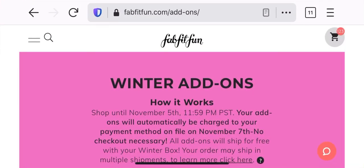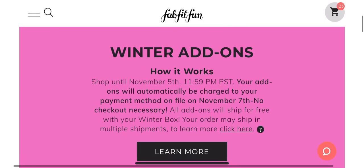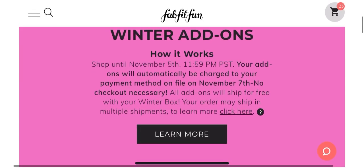Hi guys, it's Lori. Today I am going to be going over the FabFitFun winter add-on sale. The add-ons just opened today for seasonal members, so the sale is live. I'm going to let you know — you can shop until November 5th